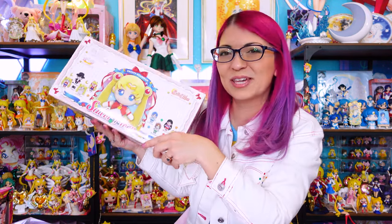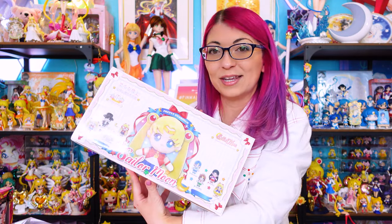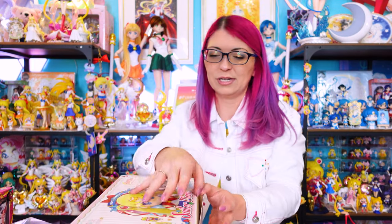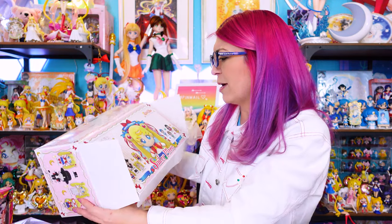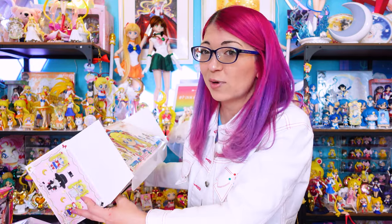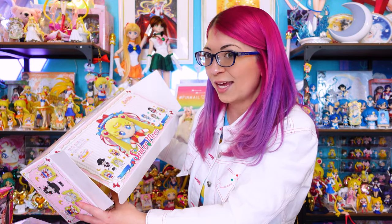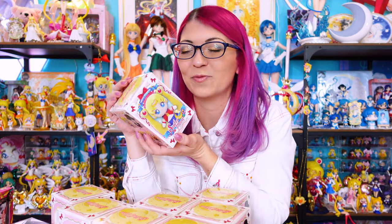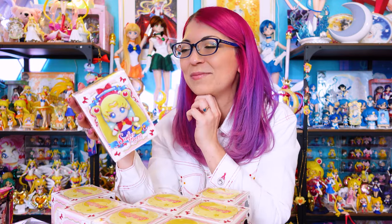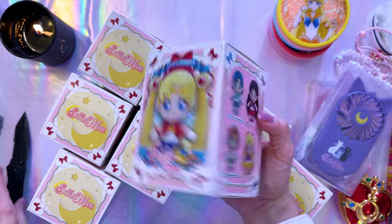This is a Sailor Moon plushie full box — I believe it's a full box with eight different characters as blind boxes, so since I ordered a full box I'm hoping it has all eight. There are eight boxes in here and hopefully none of them are chases. The set includes Sailor Moon, Tuxedo Mask, Princess Serenity, Sailor V, and the four inner guardians. I've been staring at these in my collection room for a while and I'm very excited to unbox them — they looked adorable online. Let's do some unboxings!